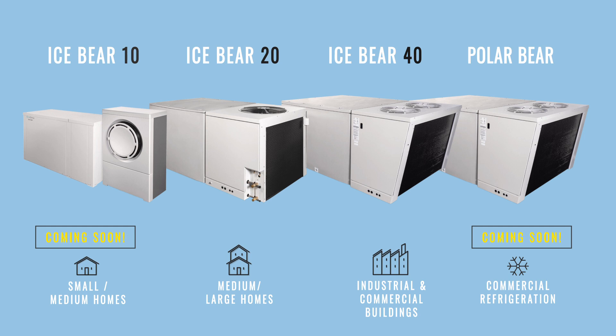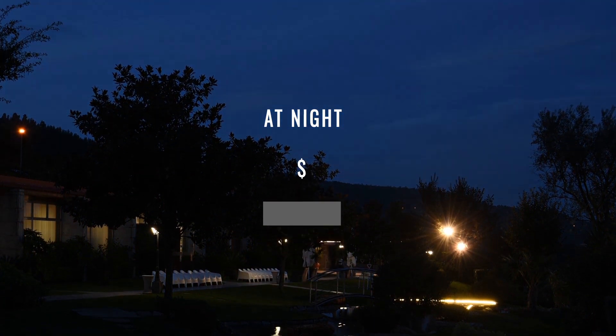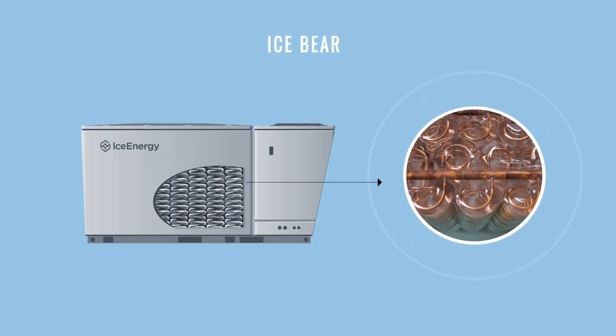The technology behind the IceBear series is simple yet incredibly effective. Here's how it works. At night, when power companies' time-of-use rates are at their lowest, the IceBear freezes water in a specially designed leak-proof reservoir, storing the low-cost energy in the form of ice.